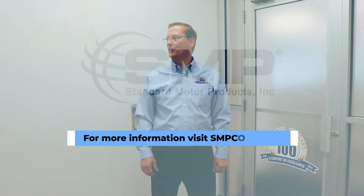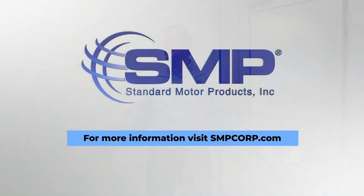Well, that concludes the tour of LIC Engineering. I hope you enjoyed your visit here.